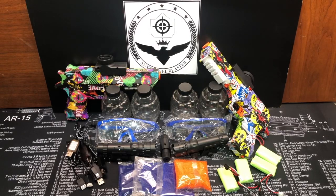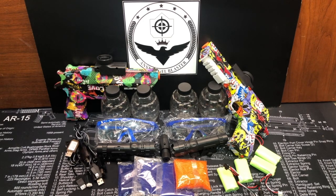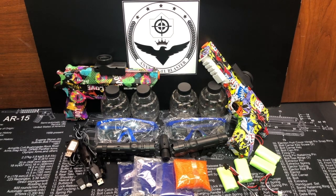Hey, are you ready for my new contest? This is the July Gel Blaster Contest. It is going to start on July 15th and run through July 25th. So you've got 10 days to get as many entries as you can, and the winner will be announced on July 26th, selected by a random generator.